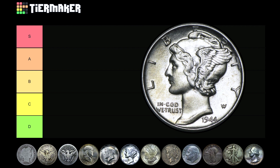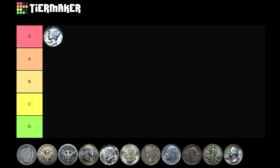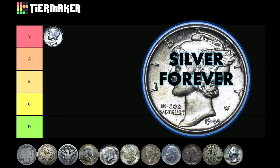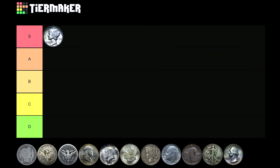Right off the bat, the Mercury dime is S tier. For those unfamiliar with these ranking systems, S tier is the highest. There's normally an F tier, but I'm of the opinion there's no such thing as F tier silver — any silver is good silver — so I'm leaving it at D tier at the bottom. S tier is the superb or superior ranking. Look no further than my channel logo: I have the Mercury dime in copper, in silver, and now in gold.